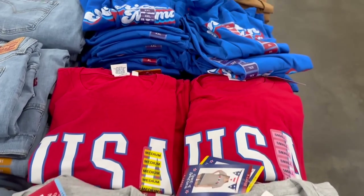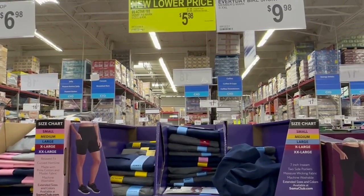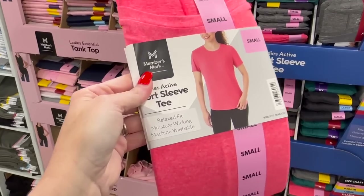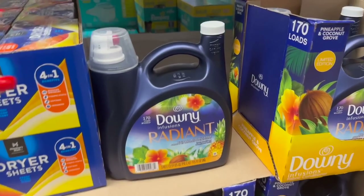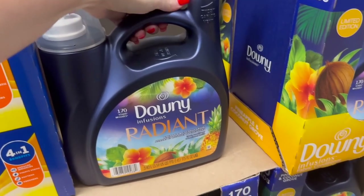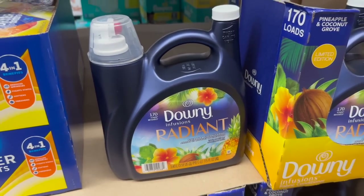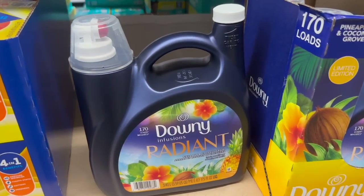These short sleeve active tees are a lower price at $5.98. I'm thinking of getting a few for the gym - moisture wicking, machine washable, relaxed fit. Is the Downy Radiant new? I usually don't use Downy laundry detergent - I'm actually using Nine Elements lavender right now and I love it - but let me know if you've tried this. It's $11.48 here at Sam's Club.